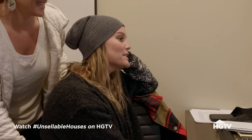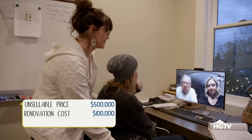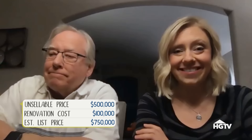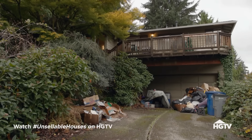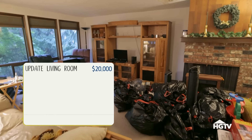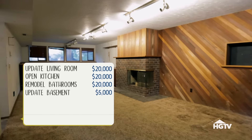Looking at the homes in the neighborhood, we definitely have the ability to push the price of your home up to the mid $700s - probably $750K, maybe even higher. To attract high-end buyers, we're thinking we'll need to put in about $100,000 into this house. We'll need to open up the living room, remodel and update the kitchen and both bathrooms, and get that basement entertainment-ready.